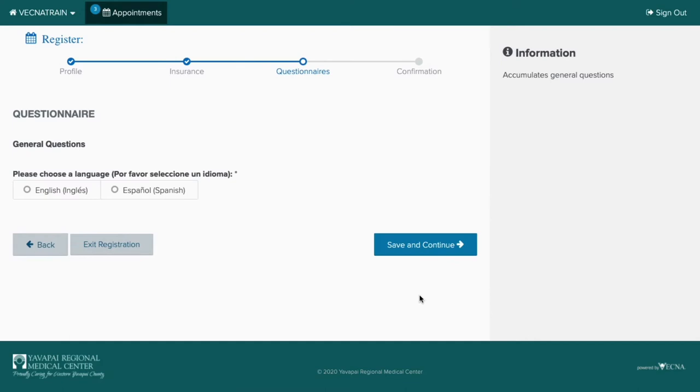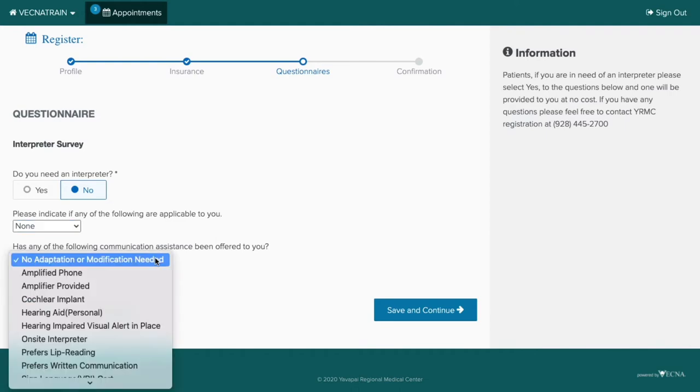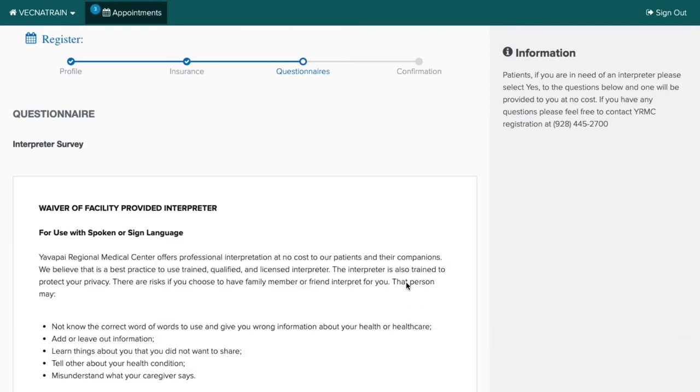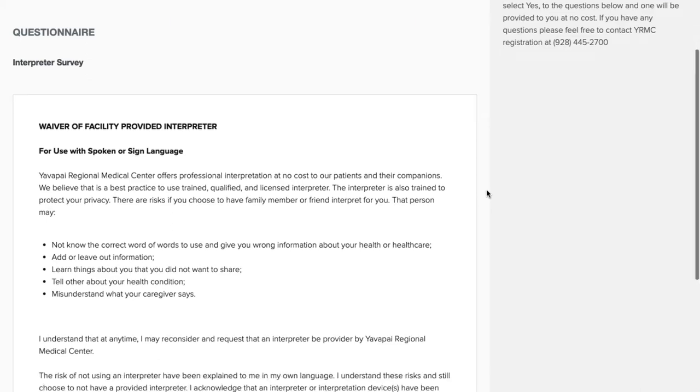At this screen, you can indicate if you would like your questionnaires and forms to be populated in English or Spanish. Please indicate on this screen if you need an interpreter for any of your services, if you have any communication disabilities, or if you need any type of communication assistance. Then save and continue to move on to the next portion. Because I indicated that I did not need an interpreter, I do have to see the waiver form saying I did not need an interpreter. Please feel free to read the form and move on to the next screen.